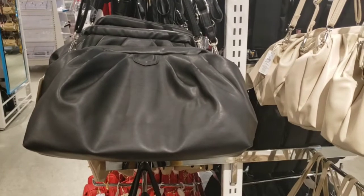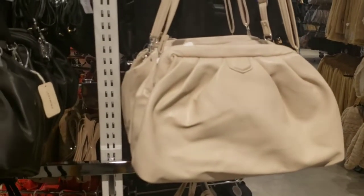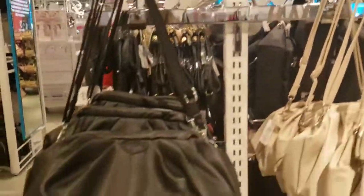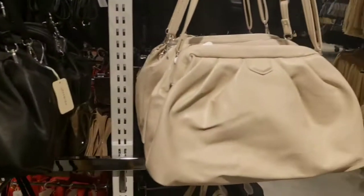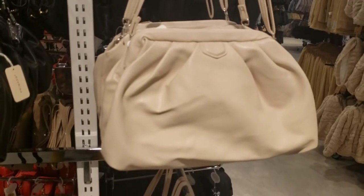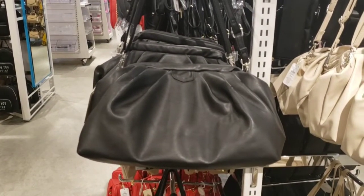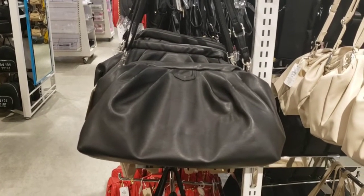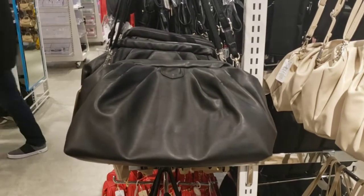Oh my god, look at what I found — it comes in two colors. If you are looking for a good dupe for the Bottega clutch, you cannot beat this one — only $14 and it looks really good. So now the only thing I have to decide is which color I need, or maybe I need both of them. I will grab the black for now and by the time I finish filming I will know.